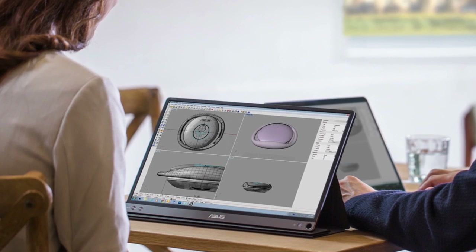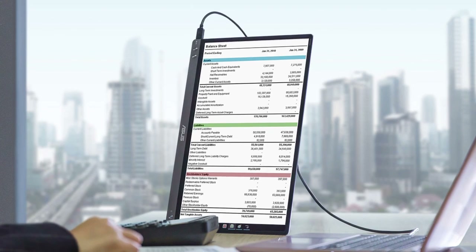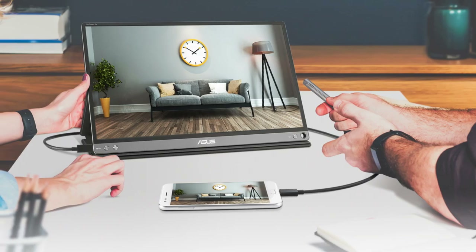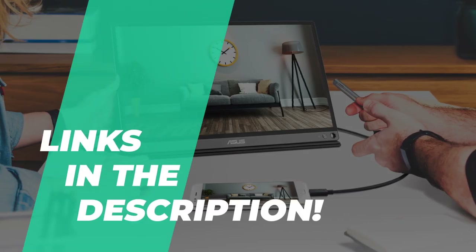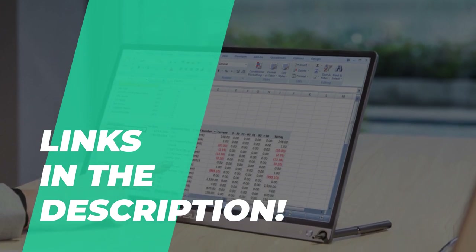Portable monitors are an excellent choice for engineers, graphic designers, writers, artists, and even programmers. So if you're looking for one, we can help you with some of the best in the business. The video description contains all of the information about the featured products and links to buy any of them.